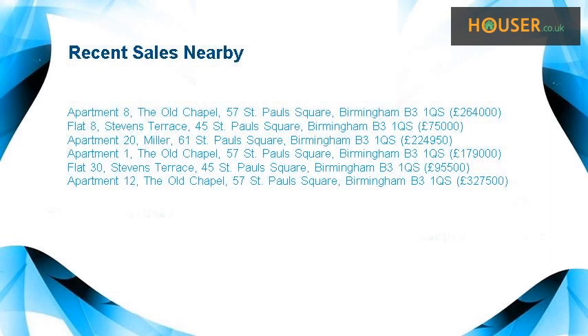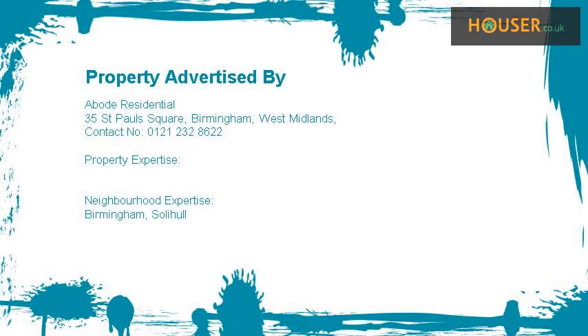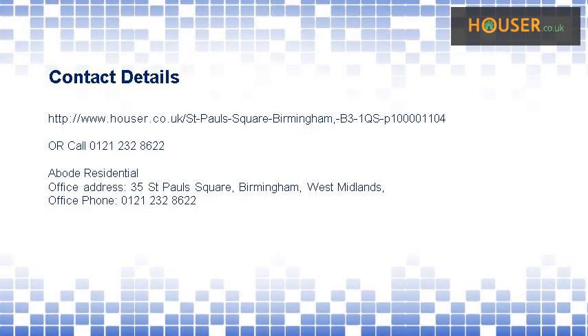Recent sales near this property are shown here with sale prices. This property is marketed by Abode Residential. For further details please visit Abode Residential's website.